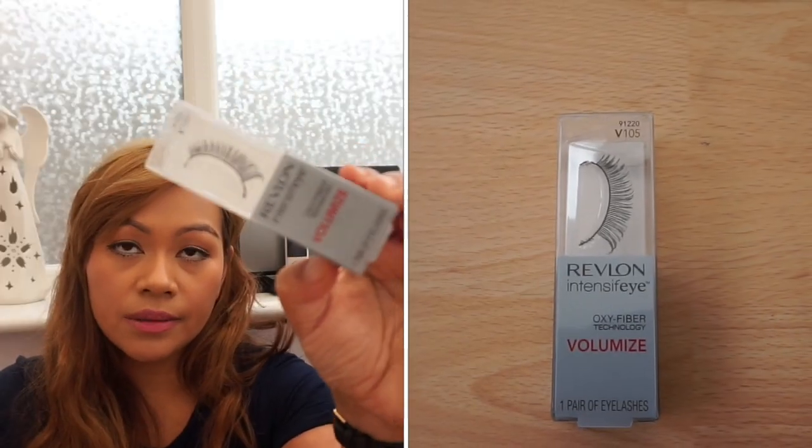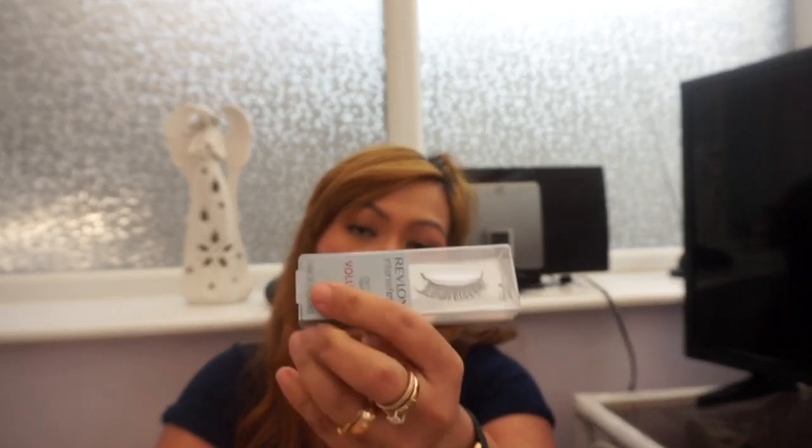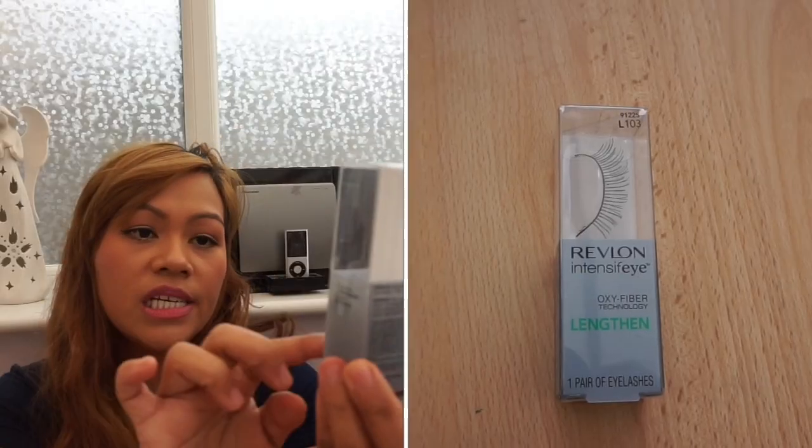Let's move on to makeup. I got a Red Blonde product from Poundland — these false eyelashes. The brand is Red Blonde Intensify. They look really nice. I got two styles: one in Volumize and one in Lenten. I'm so excited to try these. There was a more natural-looking pair too, but I only took these two.